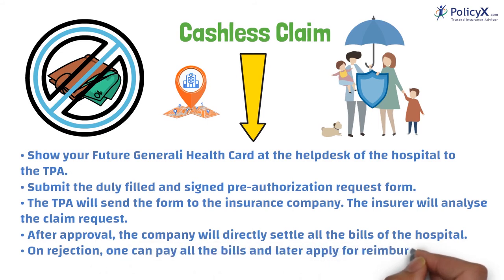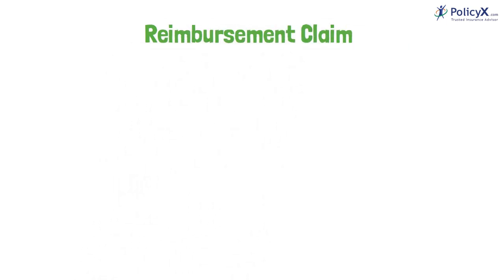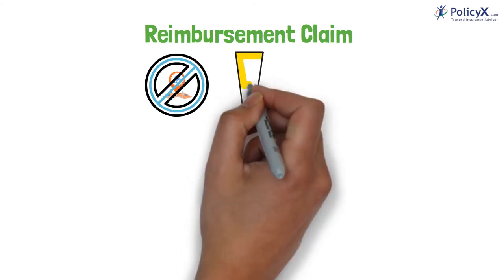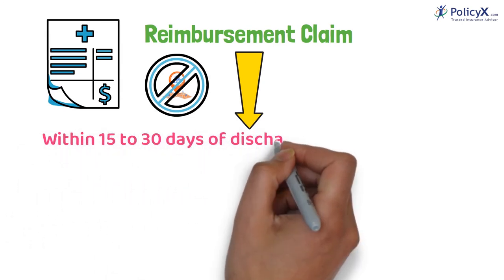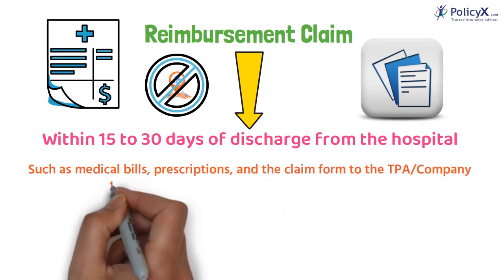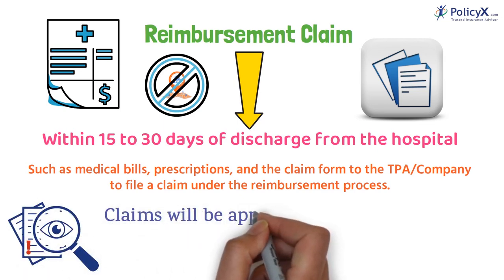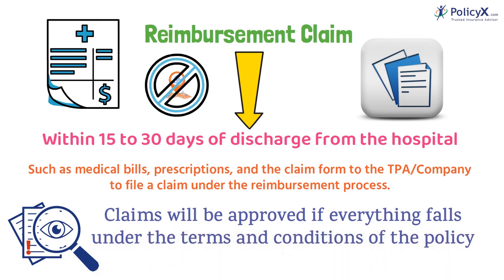Number 2: Reimbursement. You have to pay all the bills at that point and later apply for reimbursement. When you are admitted to a non-network hospital, the reimbursement claim process applies. You have to pay all the bills first, and within 15 to 30 days of discharge, you need to submit all the required documents such as medical bills, prescriptions, and the claim form to the TPA or the company. Claims will be approved if everything falls under the terms and conditions of the policy and the money shall be transferred to your registered bank account.